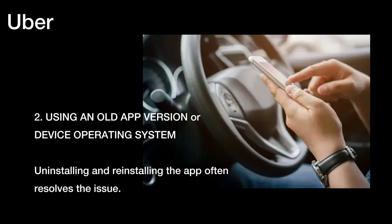Two, using an old app version or device operating system. Uninstalling and reinstalling the app often resolves the issue.